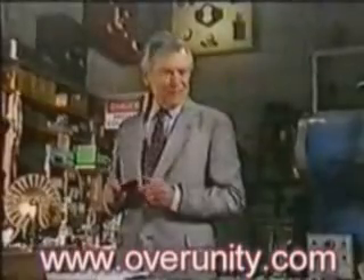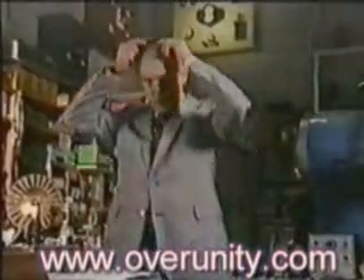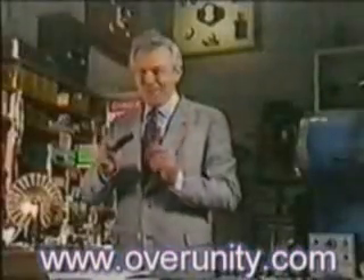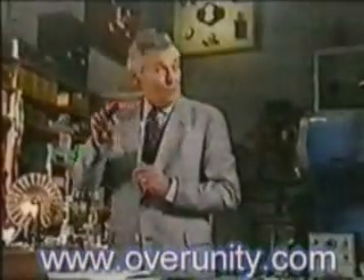There's electricity in the air. It's a common expression and one that's true. Take a comb, run it through your hair on a dry day, and you can get a static shock. Sure, it's electricity all right, but could it also be tapped to produce sufficient energy we could all use?